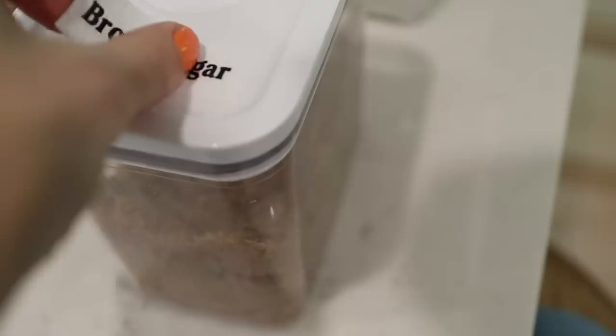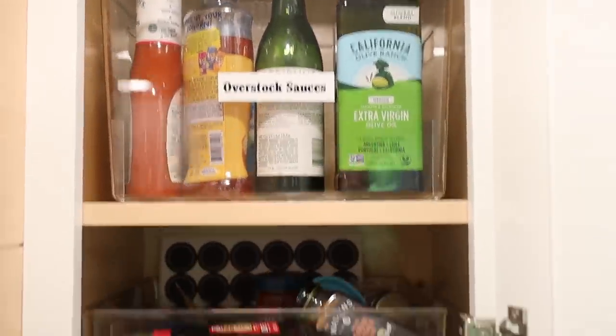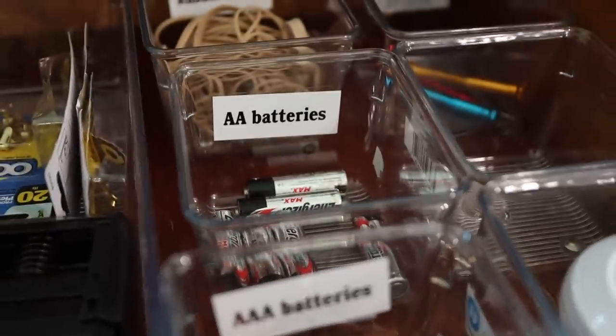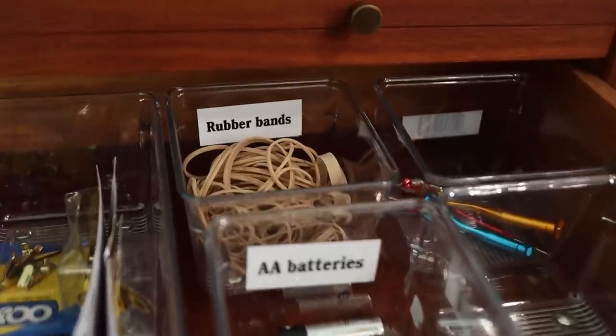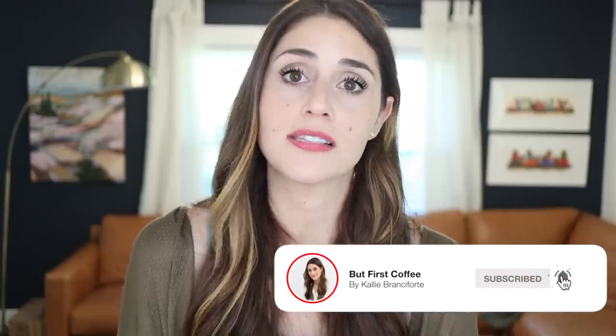Even if you know where something goes, when we're running around tidying up and cleaning, we throw stuff into drawers. Having a label essentially skips a step — we don't have to wonder exactly where in the drawer something goes. It increases the likelihood things get back to where they belong, and makes it easier for other people in the household. The process of labeling forces you to give things a home, which is one of the most important parts of staying organized.